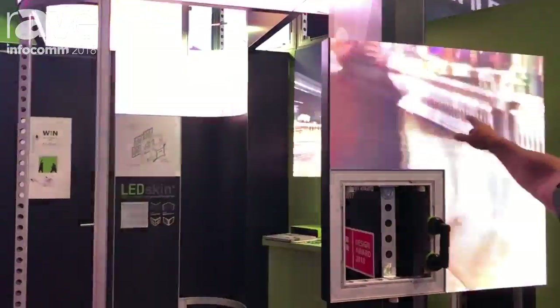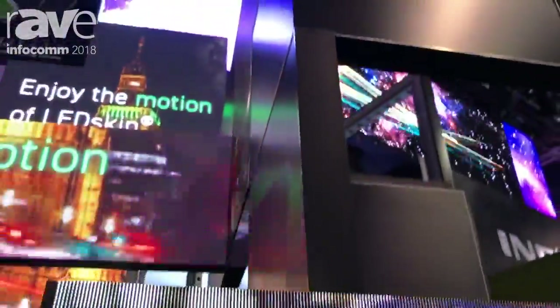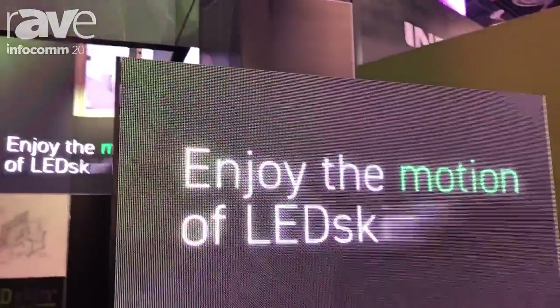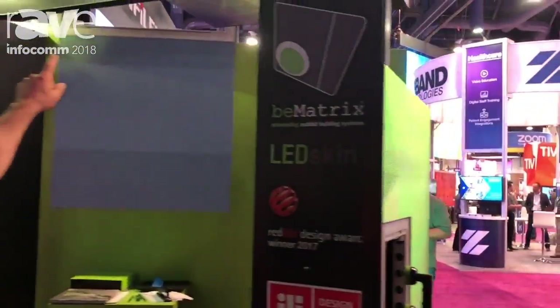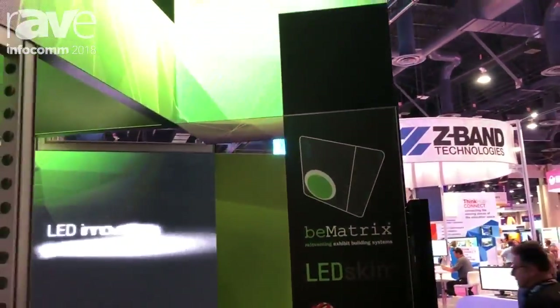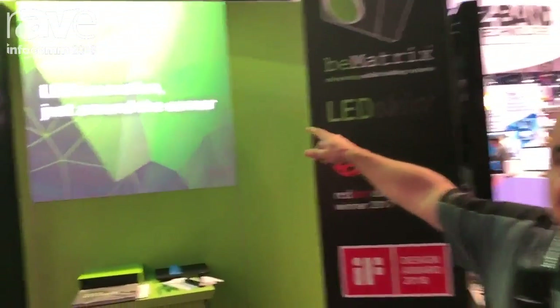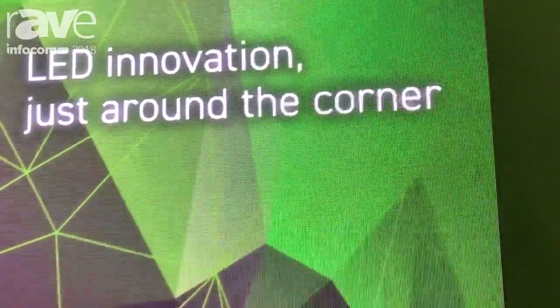These are 3.1 LED skins up top on the corners — we have LED corners at a horizontal corner. If you come around here on the side, more or less the front of our booth, we have 3.1 on a vertical plane. Back here we have a 2.5 resolution on our LED skin back wall.